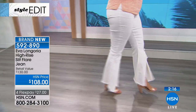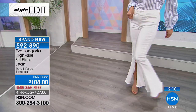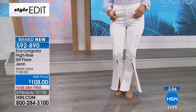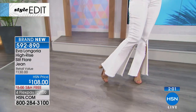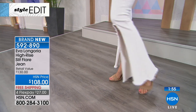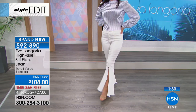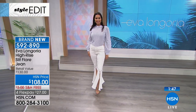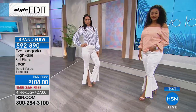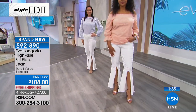Jeans and denim have come such a long way — now they're absolutely acceptable for going out, for going to work. What's happening right now is hem details. How does your hem look different than any other jean? How does your hem line say something? Because if you think about it, all denim can look the same, but you have to have something interesting. The cropped flare sold out yesterday because it was an amazing interesting hem line. This blue sold out today because it's an interesting hem line. That's the statement you want to make. I have fewer than 200 now remaining.